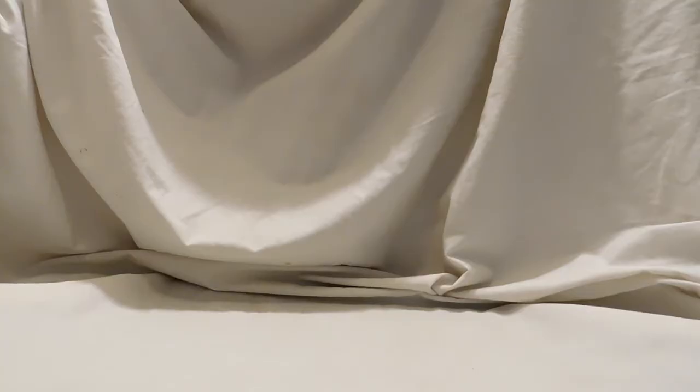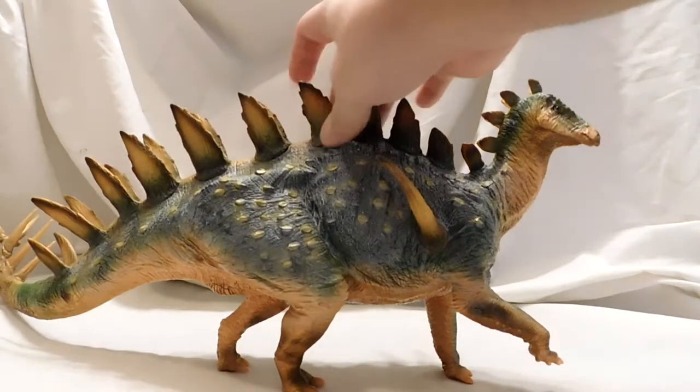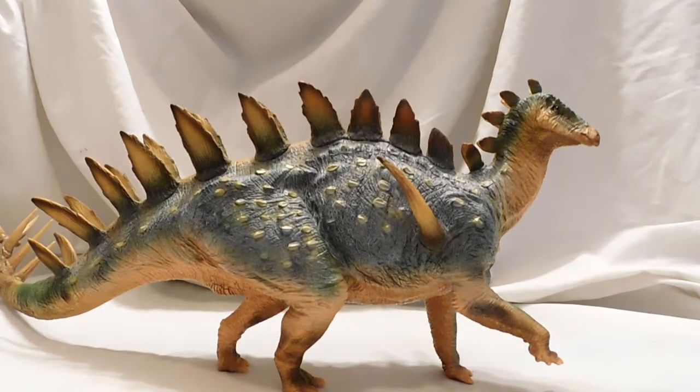Hello everybody! Welcome back to Andy's Dinosaur Reviews. Today we had a request for a dinosaur to be reviewed, and that dinosaur is this — the PNSO Chungkingosaurus. This is a stegosaur that lived in the late Jurassic period of China, hence why it was made by PNSO, who is from China and focuses primarily on Chinese dinosaurs.